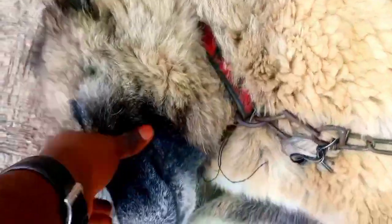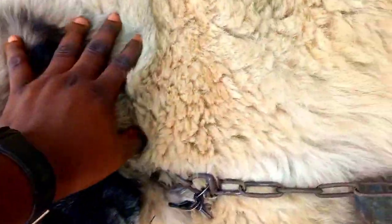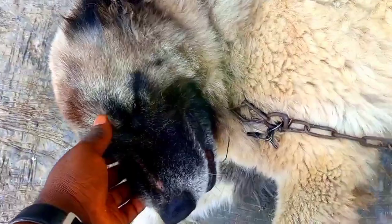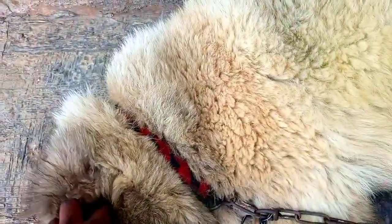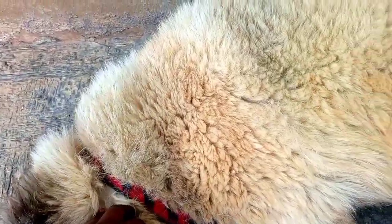Lay down, lay down. I do the bathing twice a week and you can see how clean she is. Stay down. I think anytime soon she's going to give birth.